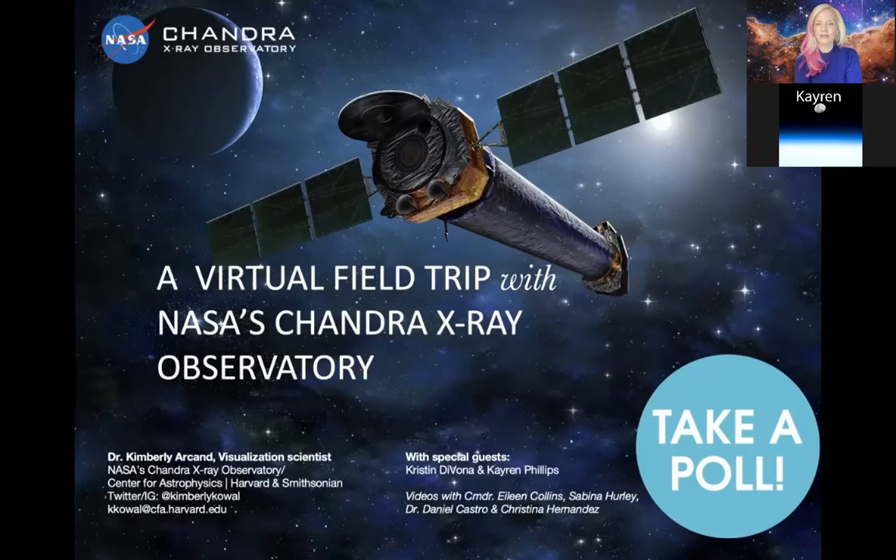Karen is going to go ahead and launch our first poll of the day, and the question is: if you could work at NASA, what would you like to be? We have astronomer, astronaut, computer engineer, and food scientist. These are just a few of the many different occupations required to help make things successful at NASA, at headquarters, and throughout all of the various centers and contractors.